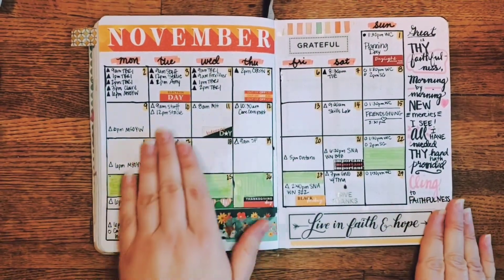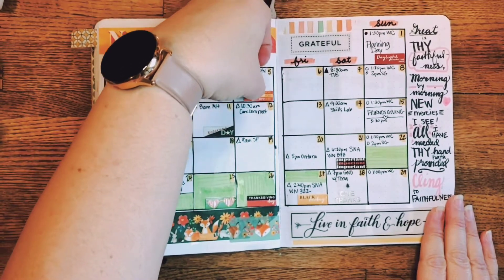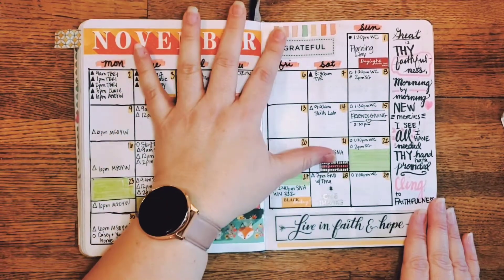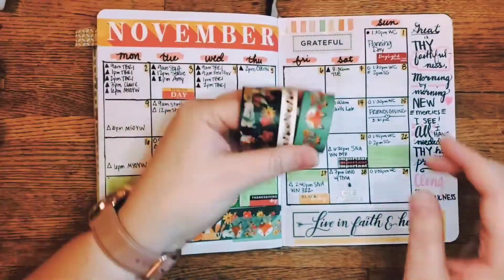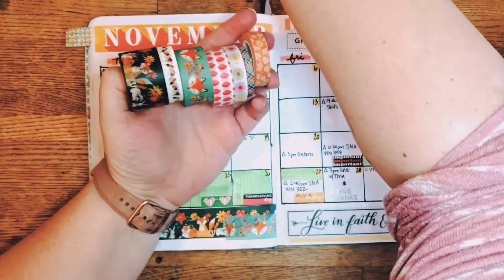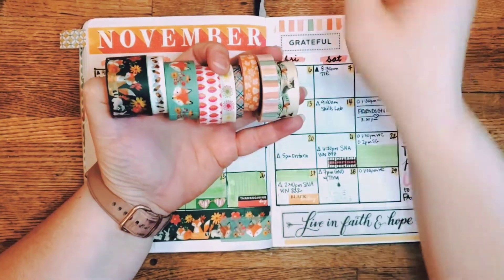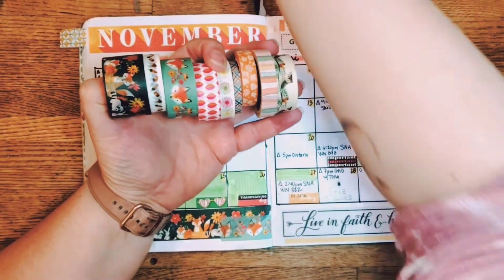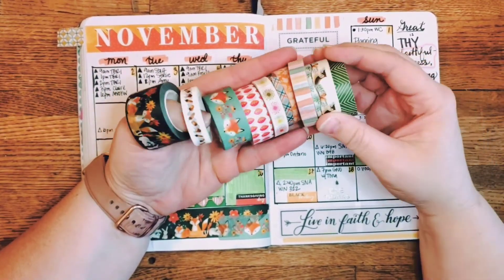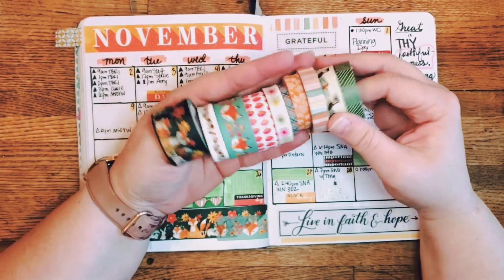That was the cover for November. The colors you can see come from different washi tapes that I have. I included one from last month that really went along with the colors. You might have seen this before in other years — I have a fall collection, so a lot of orange, yellow, green, and red colors here.